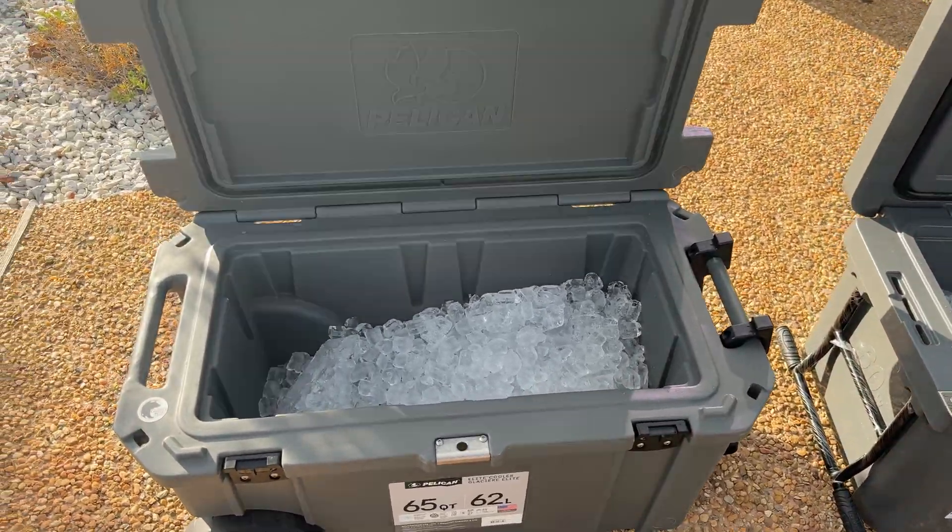Now, before I dive into the product review, this is a no BS channel. We do not get paid for these reviews and they are not sponsored. That means we bought both of these coolers with our own money so you can get an unbiased, honest review. If you want more honest product reviews, please hit that like and subscribe button as we produce content weekly.